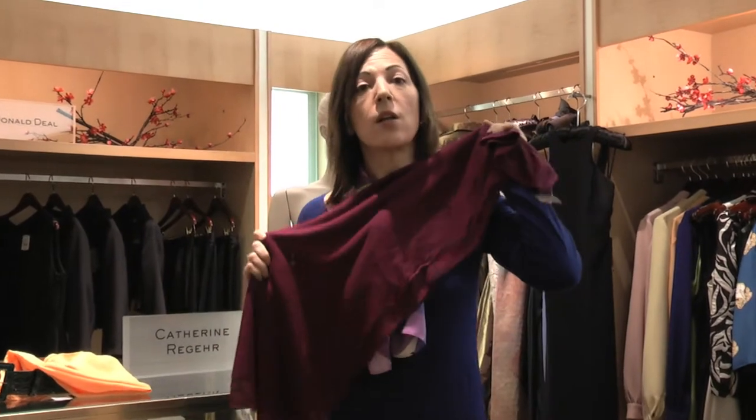Whereas if I stick with the jewel-toned, rich colors, it looks much better. So just stand in front of a mirror or get with a close friend and keep holding up different colors and discern what looks best on you.